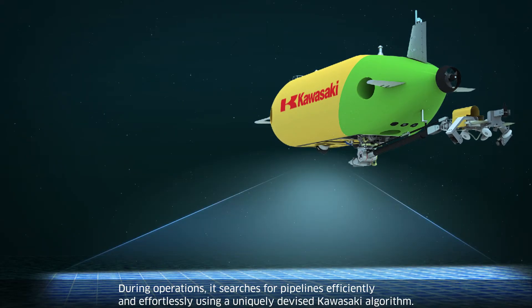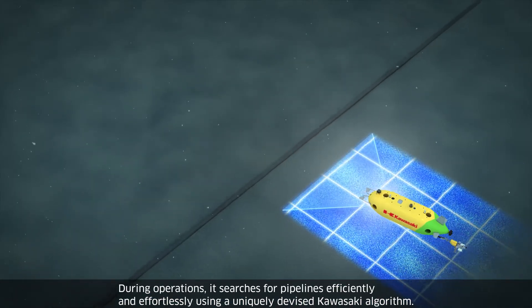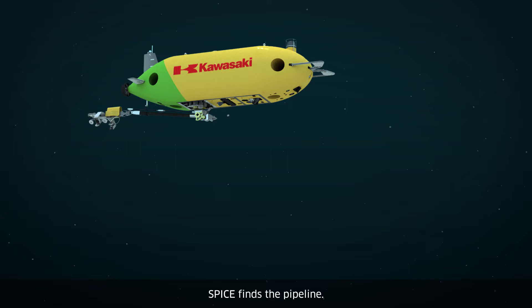During operations, it searches for pipelines efficiently and effortlessly using a uniquely devised Kawasaki algorithm. SPICE finds the pipeline.